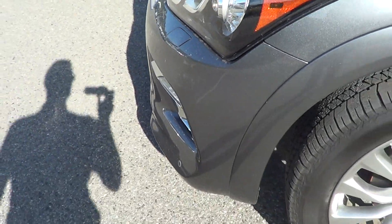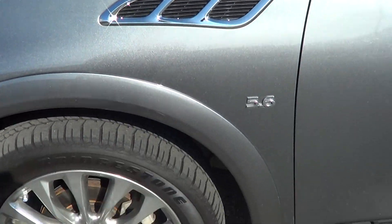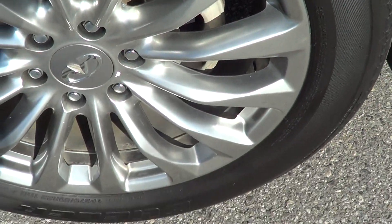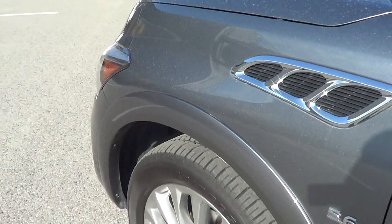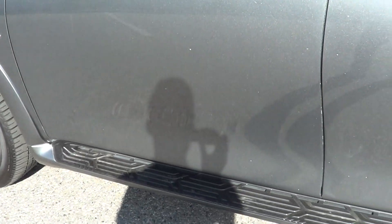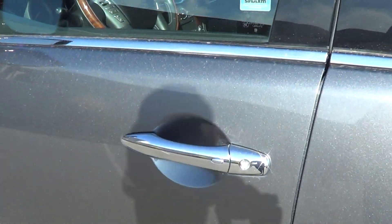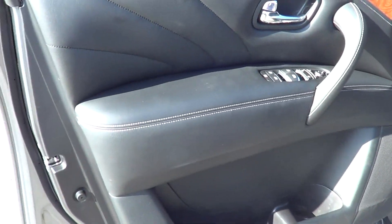Looking at the left front side here, the left front tire and rim looks really good — no curb marks, and tire condition still has lots of tread life left, so you're not going to have to worry about purchasing tires anytime soon. Just opening it up here to have a look inside.